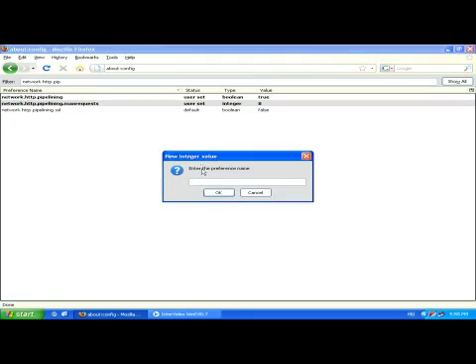Right click anywhere in this settings page. You'll see a list of new menu options. Choose new and then integer. Name this new setting nglayout.initialpaint.delay and set the value to zero.